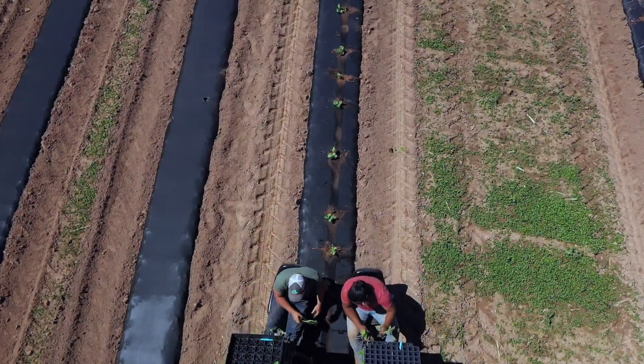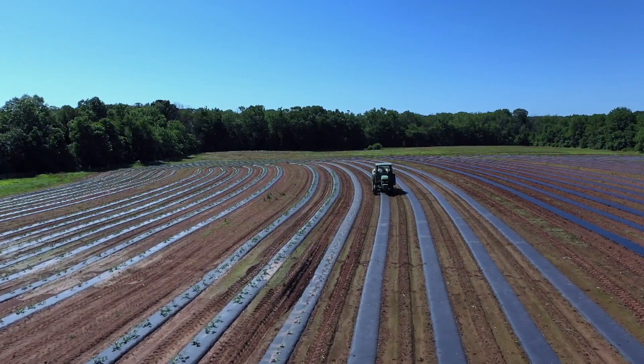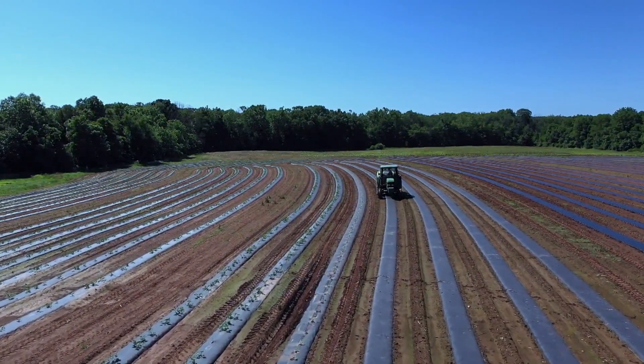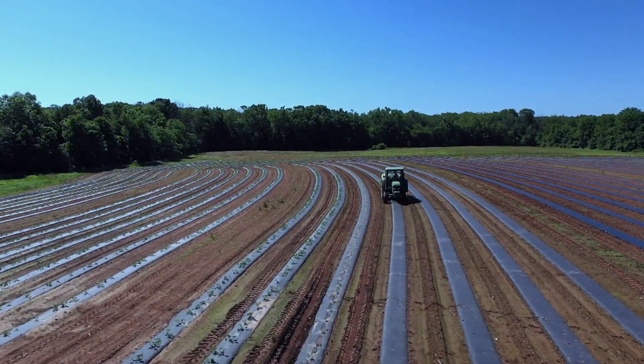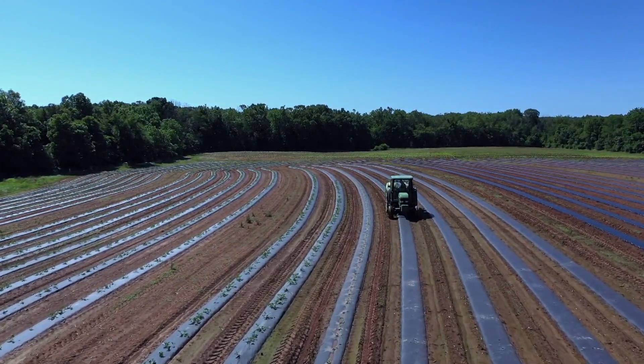It's very rewarding when you come out here in the summertime — this whole field, you won't even be able to see the plastic. It will just be a green mat of watermelon vines, and you walk through and you just see that great big fruit. It's just very satisfying.